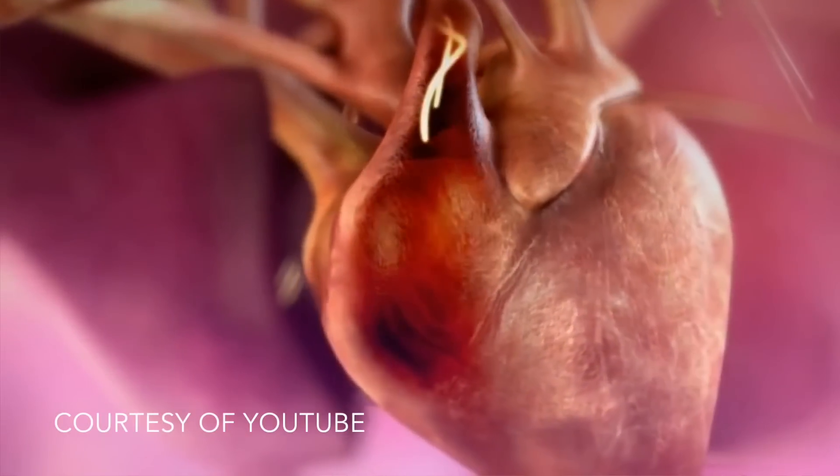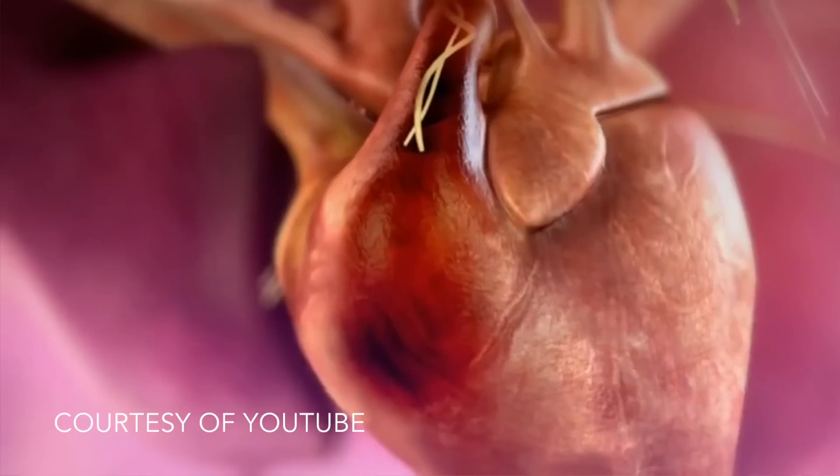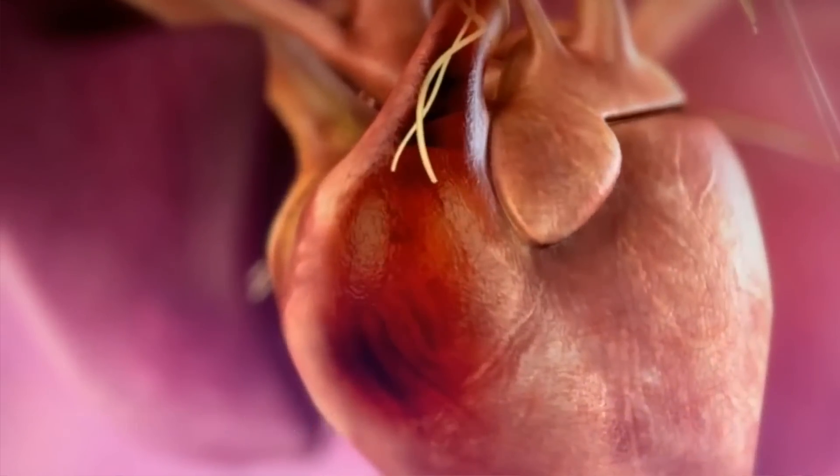Heartworms live in the heart, but they also live in the lungs. So in long-standing infections where there are lots of worms in the heart and some in the lungs, it affects heart function and the function of the lungs.